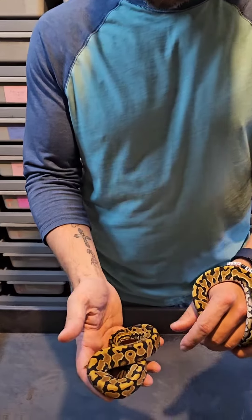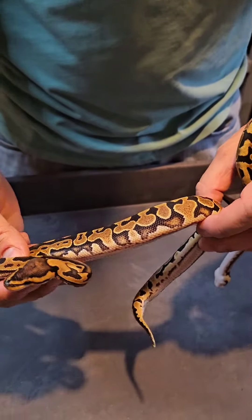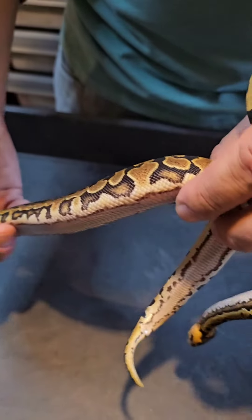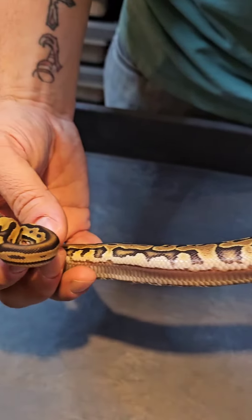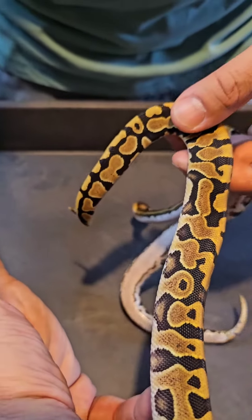On my right hand you got a female Hypo Het Puzzle. Very nice markings on her. She's got the keyholes, long lateral neck stripe, belly pattern comes up. This side is very nice.